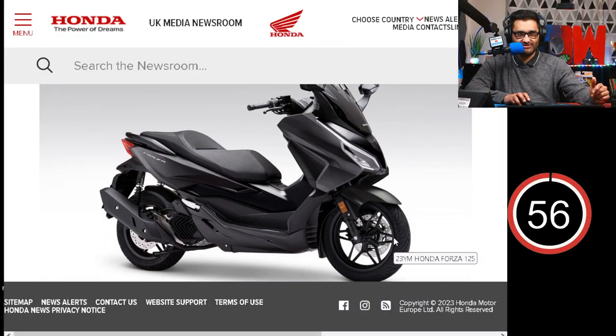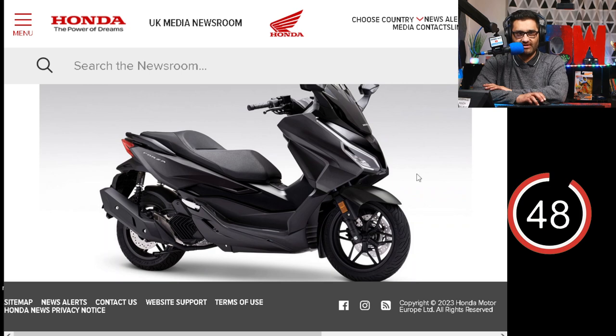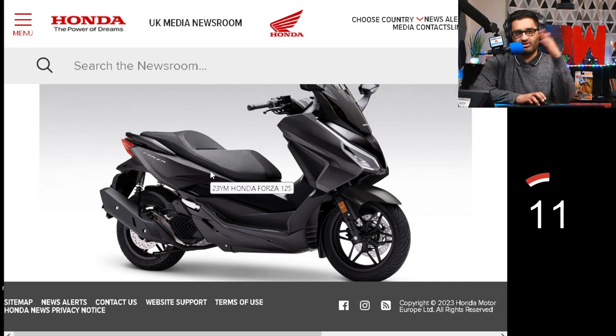It's important we looked at a scooter — recently we've been doing some scooter renovations. What do you think of the Honda Forza range? The Forza 125 has been around for a while. Honda's premium sports GT Forza 125 scooter gains an elegant, refined style refresh, a redesigned dash, and new special edition options for 2023. Standard specifications include HSTC, electric adjustable screen, and a USB Type-C socket. I do like the look of that. Who needs a motorbike when you can have a scooter that does everything? Would you get a scooter or a motorbike? Let me know.